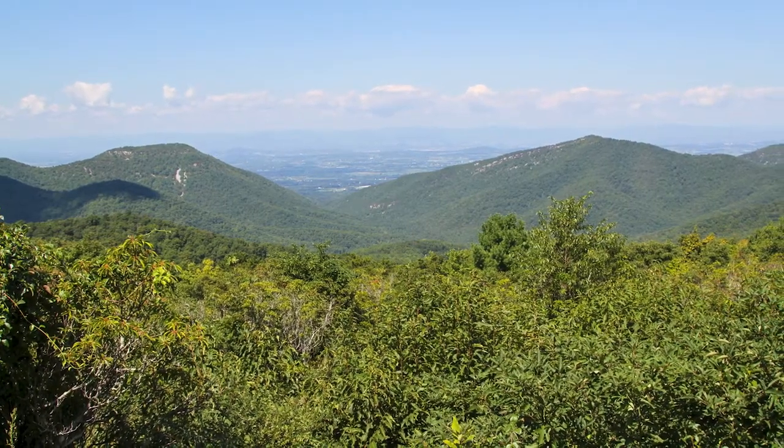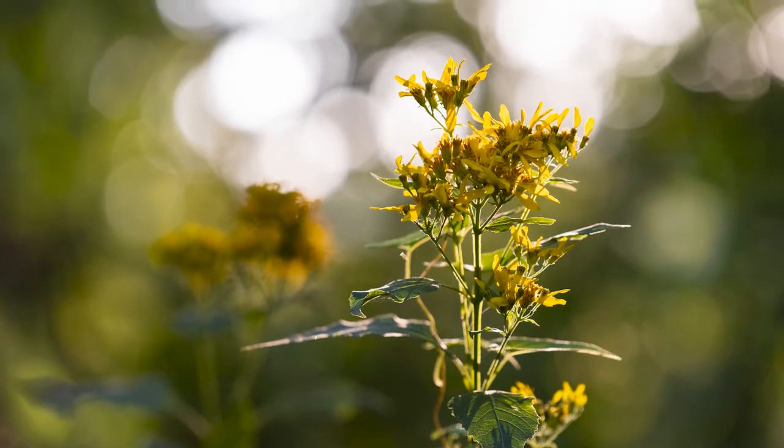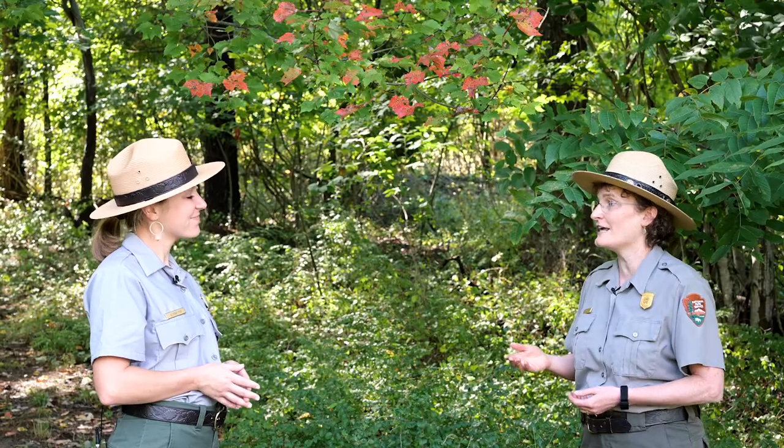Shenandoah has a very long fall season, starting in September and extending into early November — about eight weeks of fall color. What makes the season so long is the high diversity of tree species: early turners like red maple and Virginia creeper, then hickories and birch turning yellow, followed by brilliant orange roadside sassafras shrubs at overlooks throughout the park, and finally oaks turning red and reddish brown to close out the season.